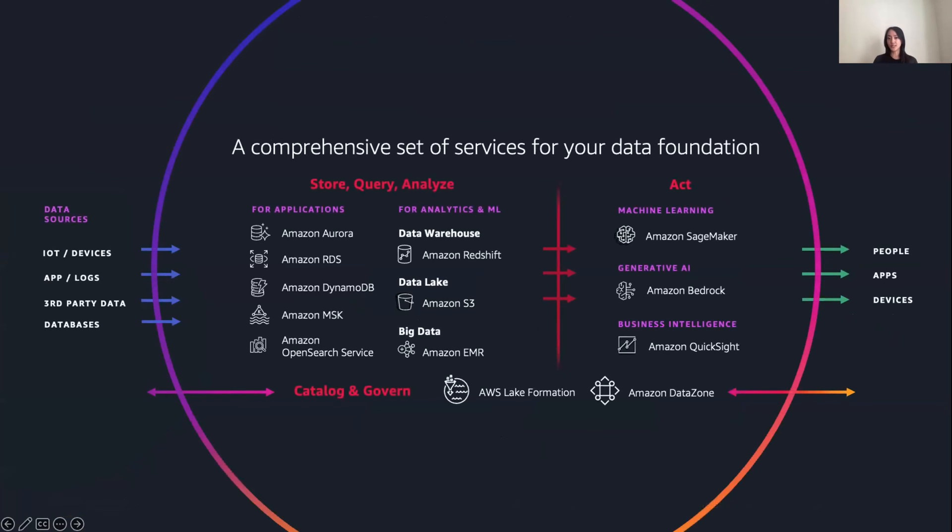This slide summarizes that end-to-end foundation. AWS provides the right tool for the right job — no one-size-fits-all for your AI/ML needs. You have data sources on the left, a middle layer for storing, querying, and analyzing, and then acting on that data using machine learning services such as Amazon SageMaker. This is what that comprehensive end-to-end view looks like on AWS.